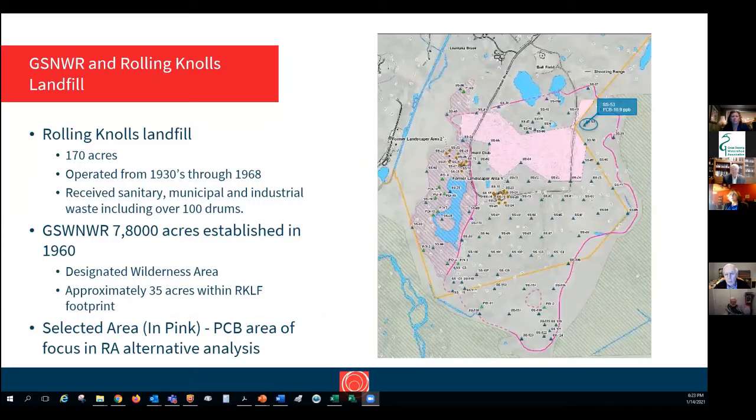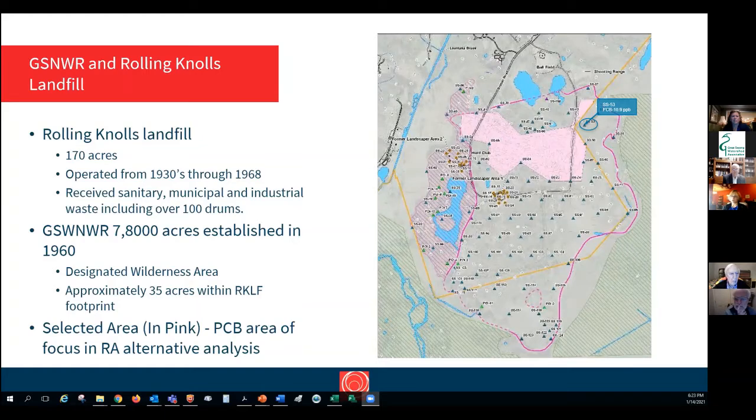Looking at these documents, some things we particularly noted were that they found, in addition to the industrial waste, over 100 intact drums containing various materials — various colors, blue, white, fibrous and non-fibrous solids — within the Great Swamp National Wildlife Refuge Wilderness Area.